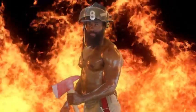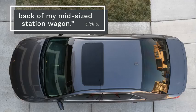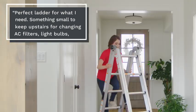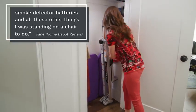It's even used by fire departments across the country. Also like firemen, it is sexy. Plus customers think it's pretty cool too! My Murphy Ladder easily fits in the back of my mid-size station wagon. Perfect ladder for what I need — something small to keep upstairs for changing AC filters, light bulbs, smoke detector batteries, and all those other things I was standing on a chair to do.